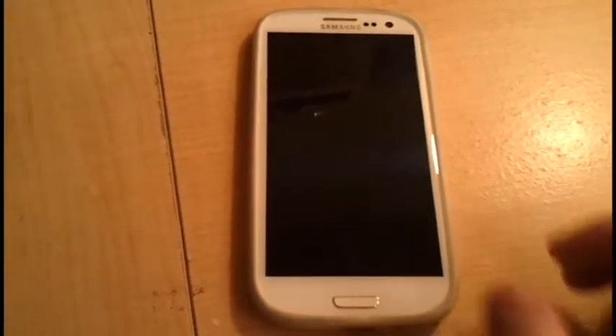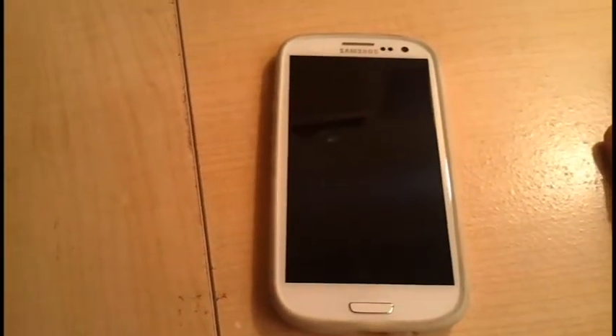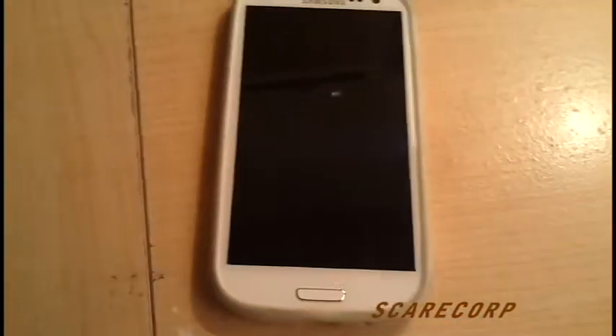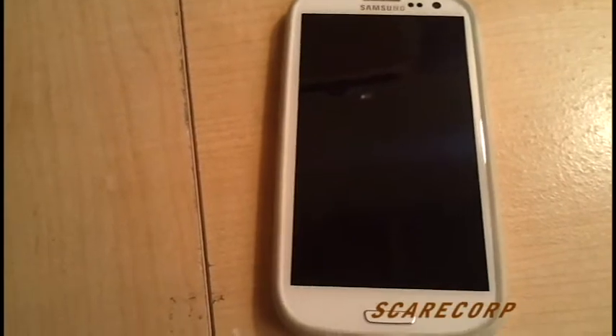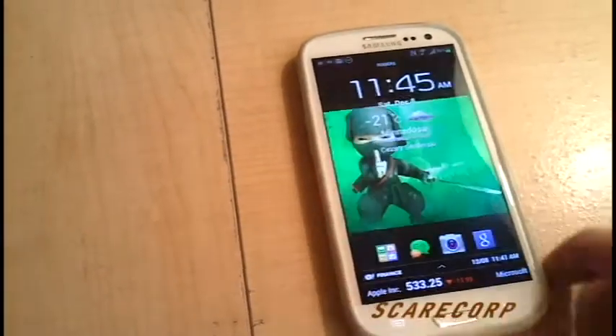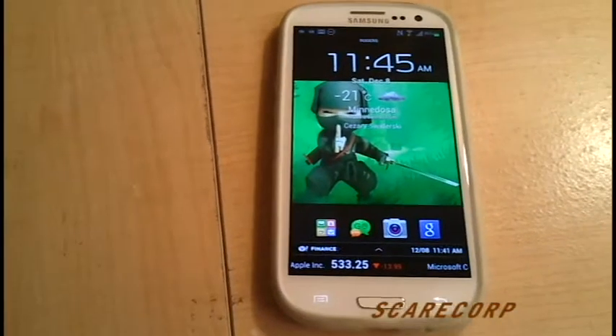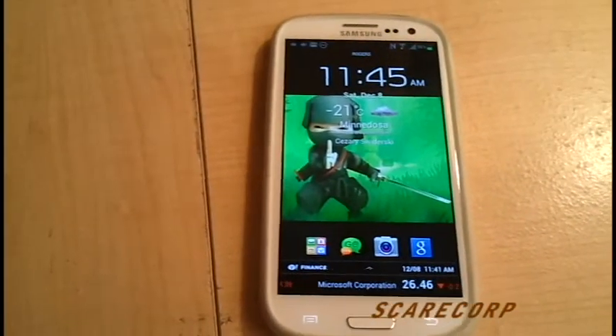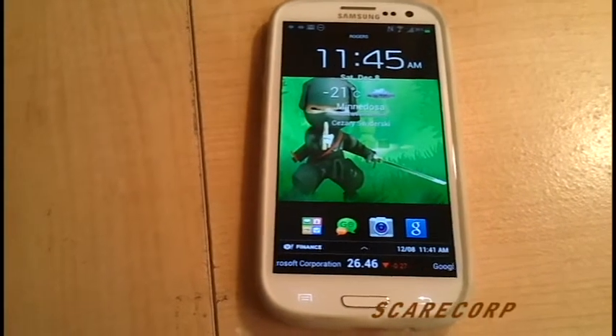Hey, how's it going everybody? Welcome to the Scarecorp channel. Great news — Rogers in Canada, on at least the Galaxy S3, has gotten the OTA JellyBean 4.1.1 update. I would like to show you what this all comes with.